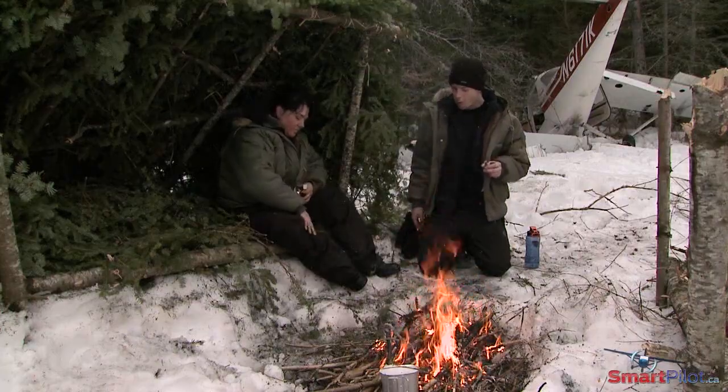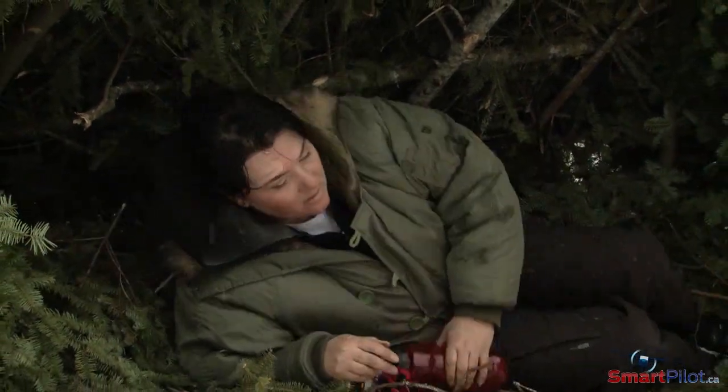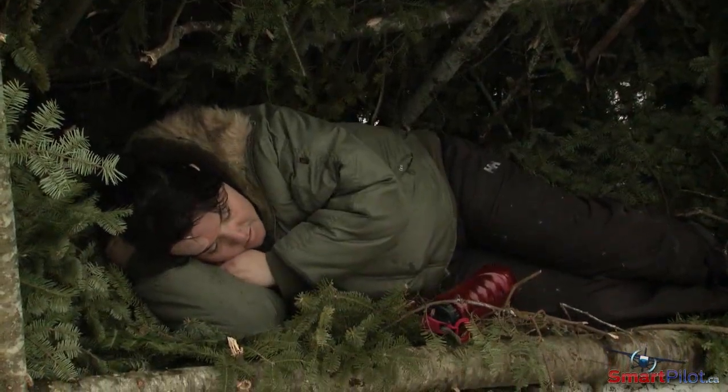Next, settle down and conserve your energy. If you end up spending the night in the wilderness, don't expect to get much sleep, if any. If you're missing and people are alerted to that fact, somebody will be looking for you — so keep your spirits up.